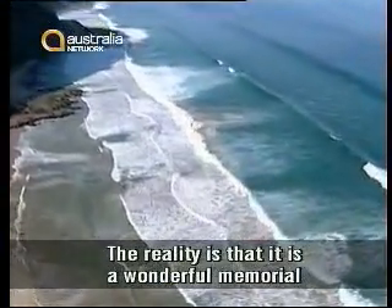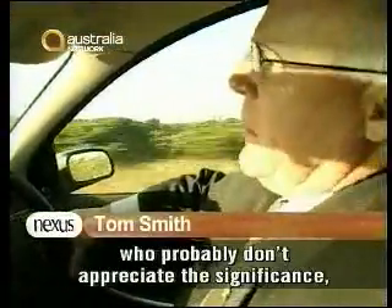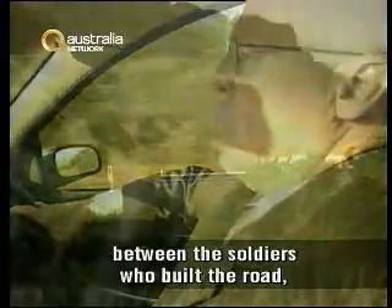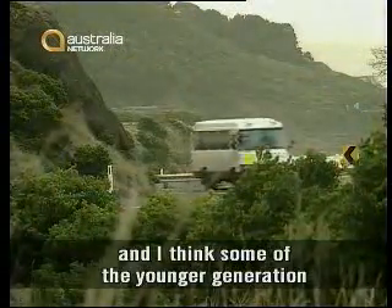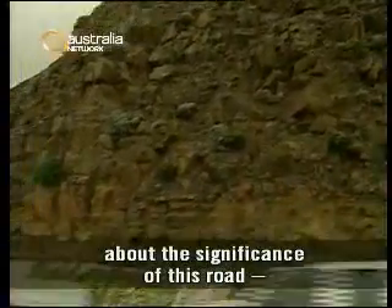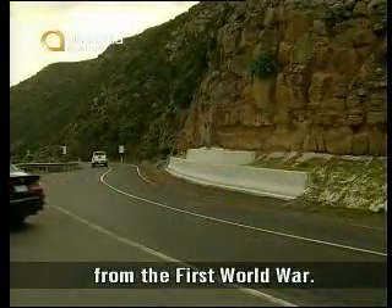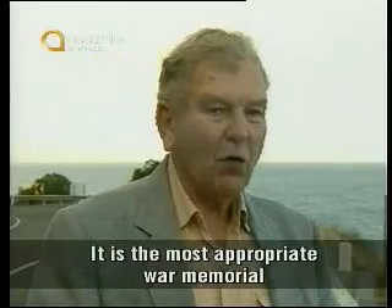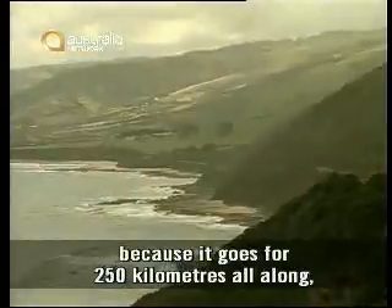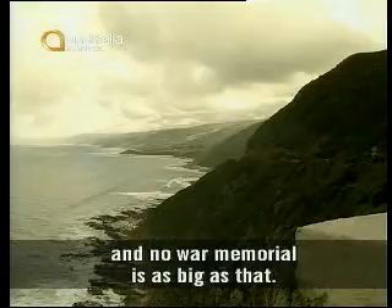The reality is that it is a wonderful memorial to the soldiers. There are a lot of people who probably don't appreciate the significance. The 75th anniversary celebrations will highlight that very important link between the soldiers who built the road. Some of the younger generation are going to come away with a greater understanding — not only of it as a great coastal drive, but also as a memorial to the soldiers from the First World War.